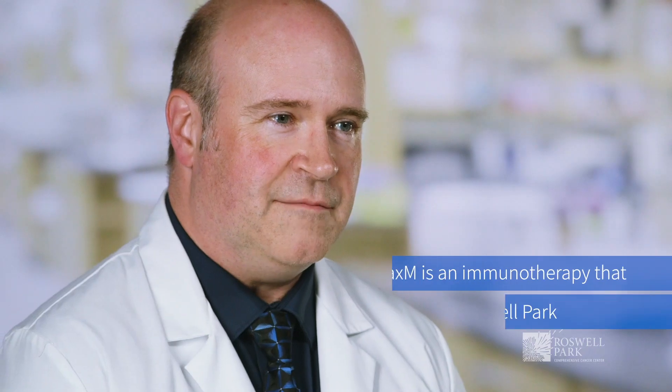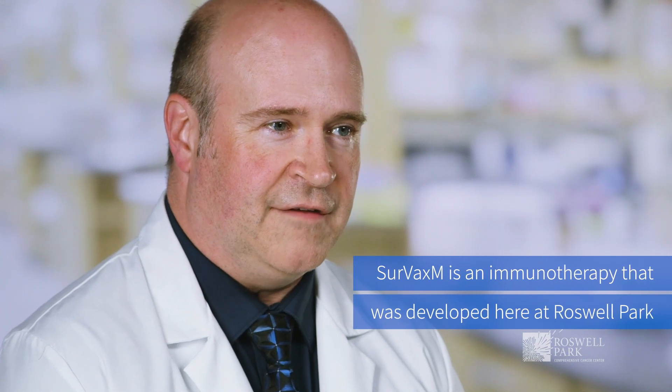Hi, my name is Mike Siechelski. I'm a molecular immunology PhD here in the Department of Neuro-Oncology at Roswell Park. We were studying the Cervax-M vaccine and developing different types of immunotherapy for glioblastoma and other cancers. Cervax-M is an immunotherapy that was developed here at Roswell Park and continues to be developed through clinical trials at Roswell for glioblastoma.